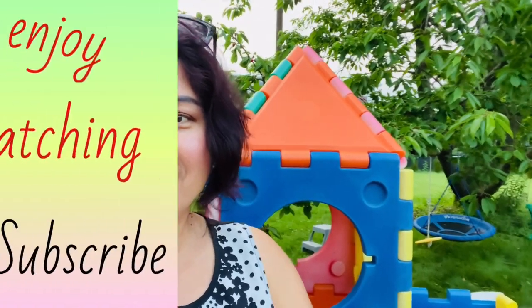Thanks everyone for watching, I hope you enjoy our video. Bye bye, bye!